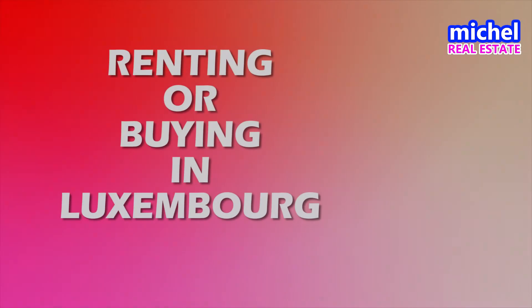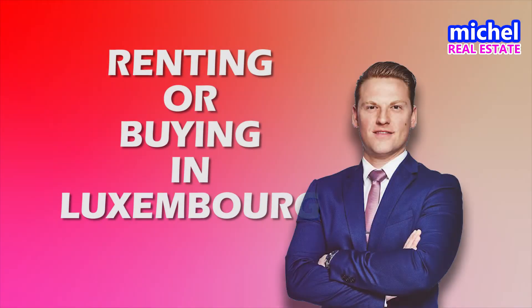Hi guys, Michel here with Michel Real Estate. This time I'll be handling the question whether it's better to purchase a property in Luxembourg or whether it's better to rent one. There are a lot of videos out there explaining the calculations you need to consider, but in this video we'll go more specifically into the Luxembourgish market to give a proper answer.